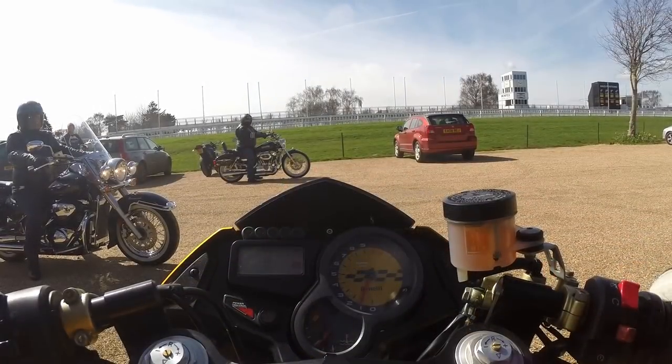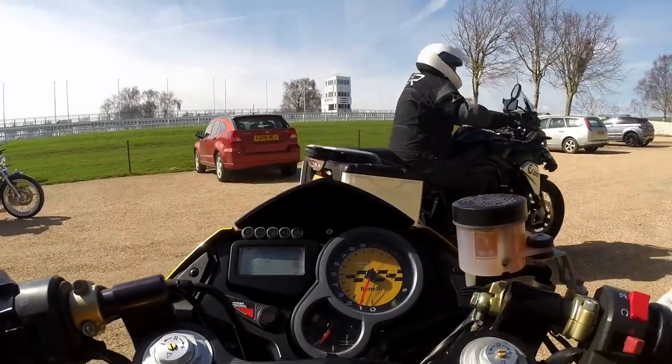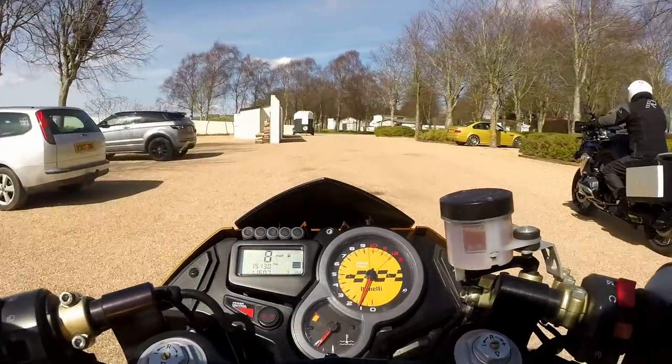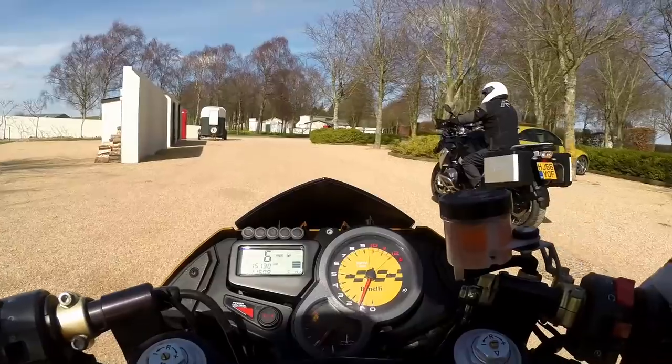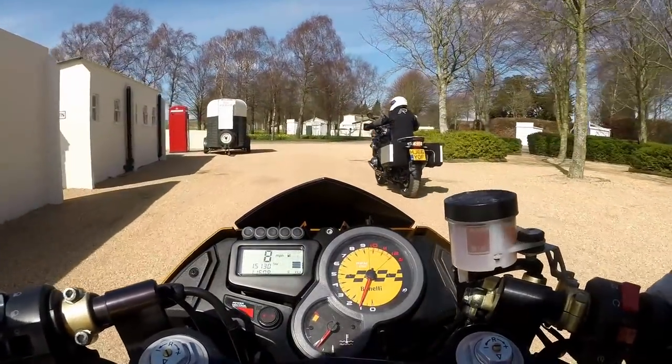I do try to get a bit of everything into these videos, including good places to eat. This was one of the few really nice days in early April, and a group of five of us decided to go out for a decent ride up to Goodwood racing circuit to have a bit of lunch. If you haven't been, it's surrounded by brilliant roads and has got a great café that overlooks the racing circuit.